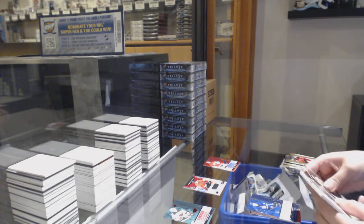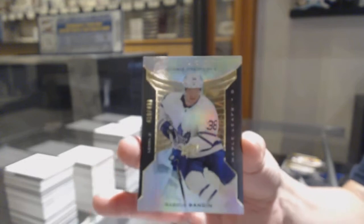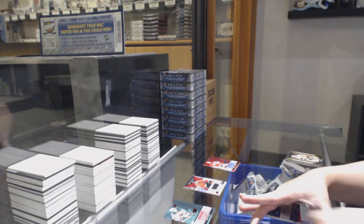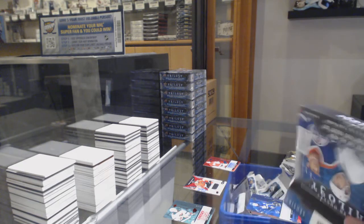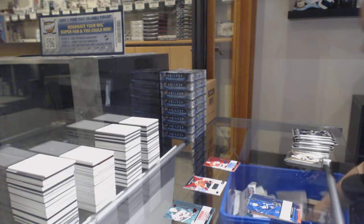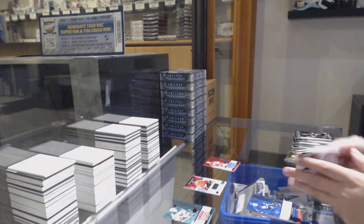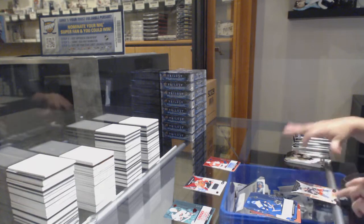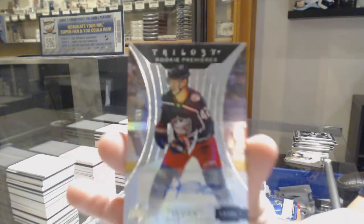Renditions not numbered, Ilya Mikheyev. And we've got a rookie premieres numbered 410 of /499 for the number zero spot, Rasmus Sandin. Rookie renditions of Oliver Wallstrom. And we've got a rookie premieres auto numbered 42 of /399 for the number two spot, Alexander Texier.